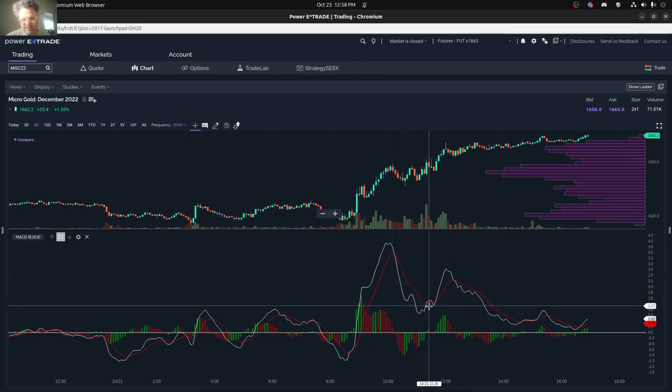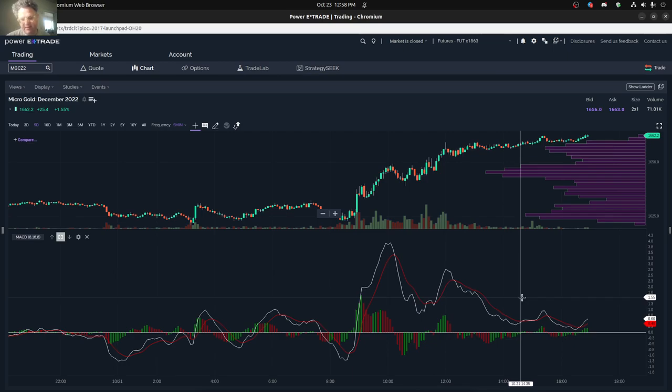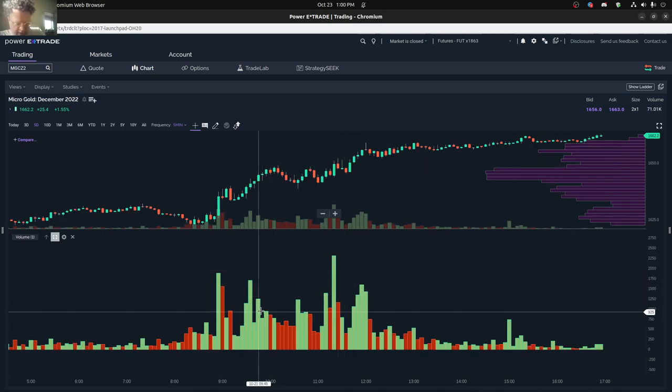You can see the MACD basically stayed positive for the whole entire day. But the signal line - you can kind of see there were certain sections that had a little bit of negativity, even though it was a positive trend for the day. And when you see the raw volume, pretty much all the volume spikes were quite positive throughout the day. And even at the end of the day, you had a couple of spikes that were all positive looking.